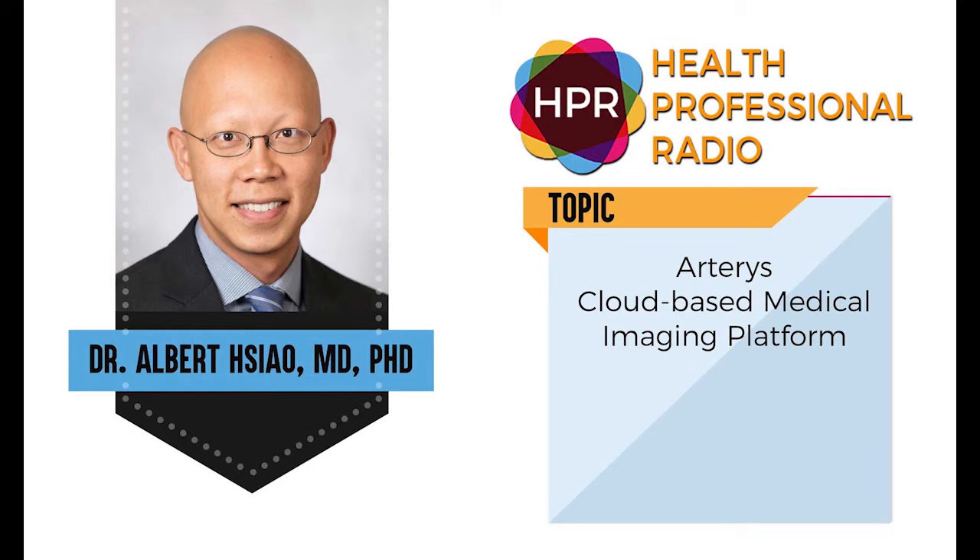Hello and welcome to this Health Suppliers segment here on Health Professional Radio. I'm your host, Neal Howard. Glad that you could join us. Our guest is Dr. Albert Hsiao. He's a PhD and co-founder of Arteris. He's here to talk about Arteris' suite of applications for clinicians via their cloud-based, web-enabled AI medical imaging platform. Welcome to the program, doctor. How are you?